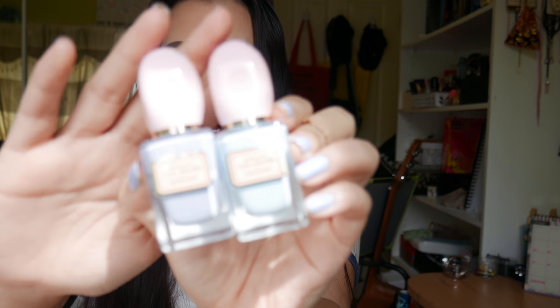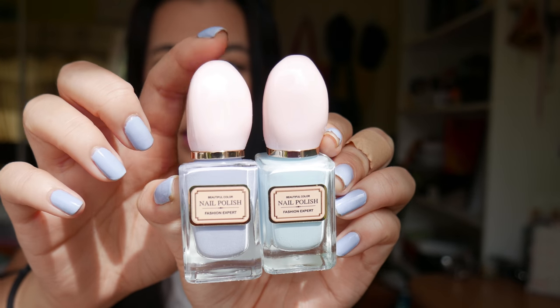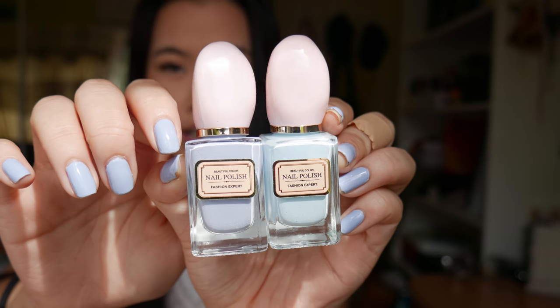I also bought nail polish from Miniso. It was buy one get one free as well and I got these two colours. I'm currently wearing this colour right now — it's really cute. I really like these light shades of blue so I'm pretty happy about this.